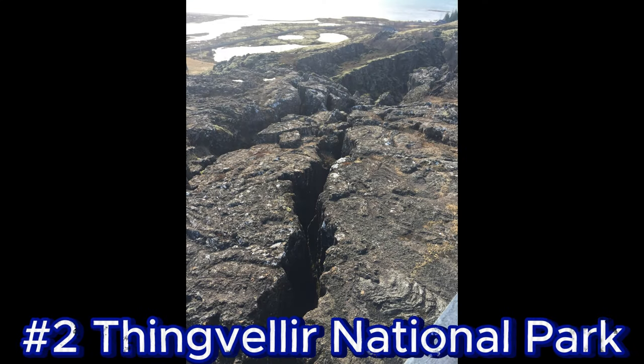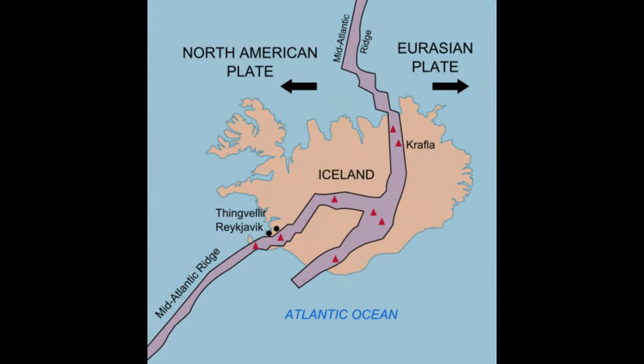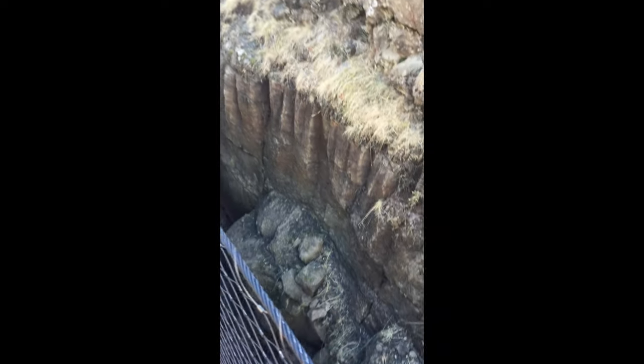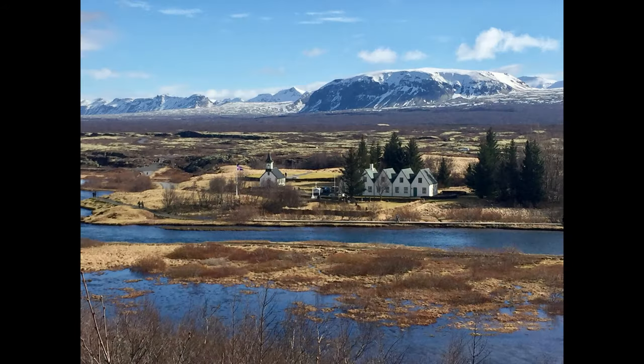Discovery number two: Thingvellir National Park. This UNESCO World Heritage Site is geologically unique as it sits on the boundary between the North American and Eurasian tectonic plates. We actually got to walk between these plates in the Almannagjá Gorge. The park is surrounded by beautiful scenery, including lakes and cliffs.